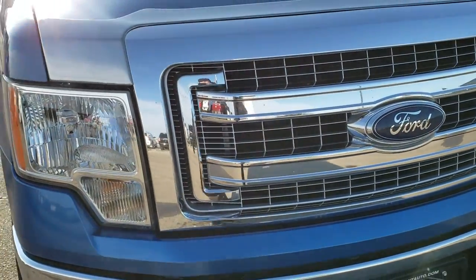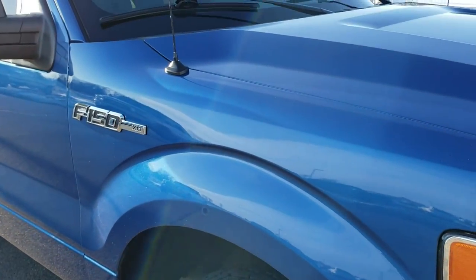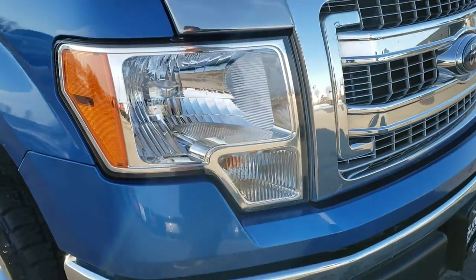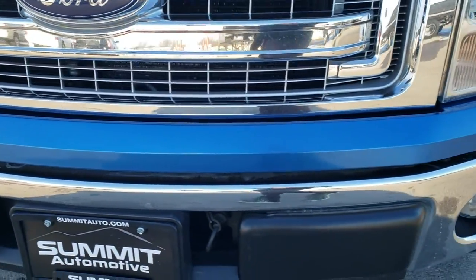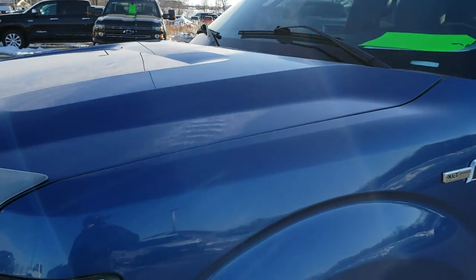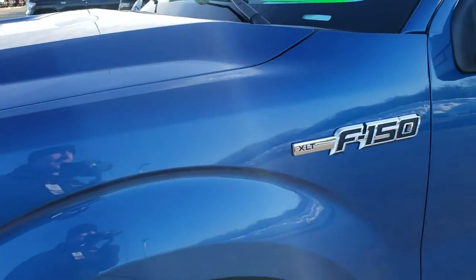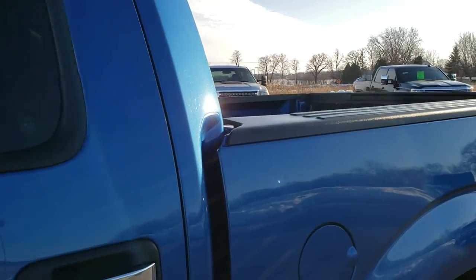Today we are checking out this super clean 2013 Ford F-150 Super Crew 5.5 foot short box. This truck has the 5 liter V8 motor and has been fully safetied and inspected by our service shop. It has a fresh oil and filter change, all fluids have been checked and topped off, and this truck is 100% ready to go.